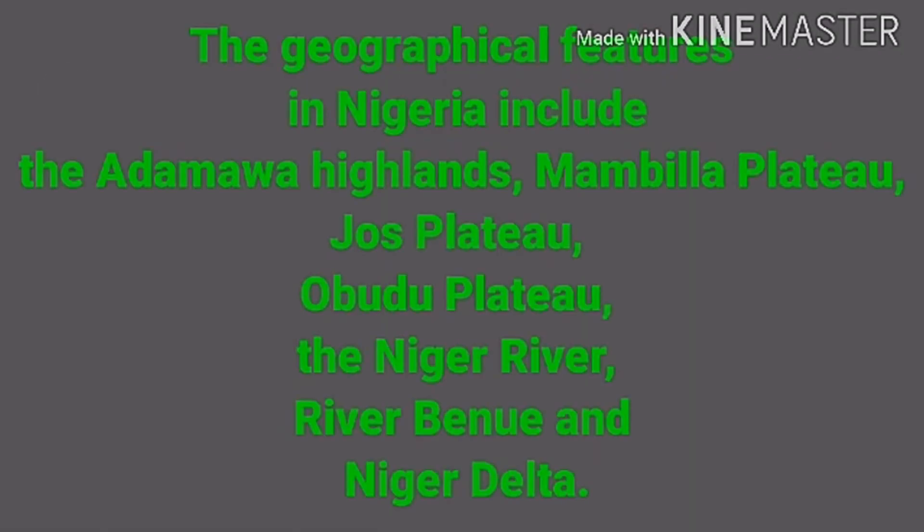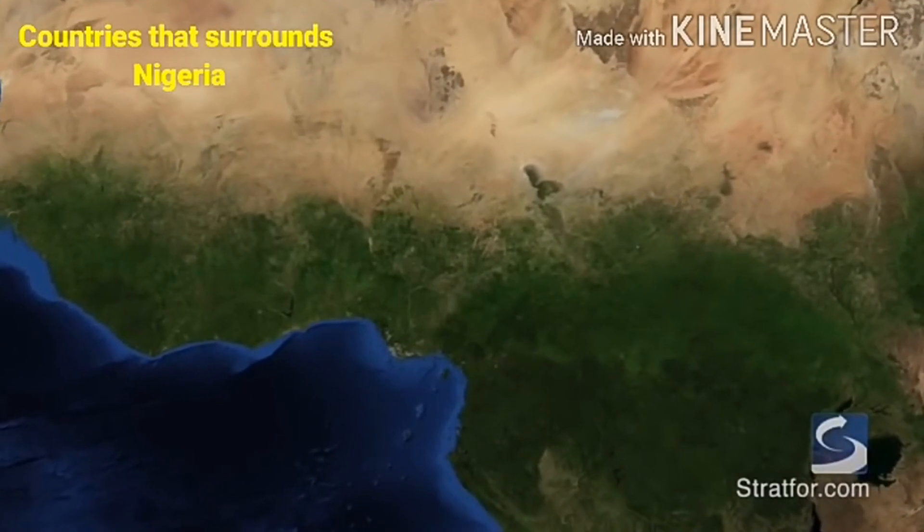Nigeria has highlands, plateaus, and hills which include the Adamawa Highlands, Mambila Plateau, Jos Plateau, and Obudu Plateau. There is also the River Niger, River Benue, and the Niger Delta. These are all geographical features found in the country.